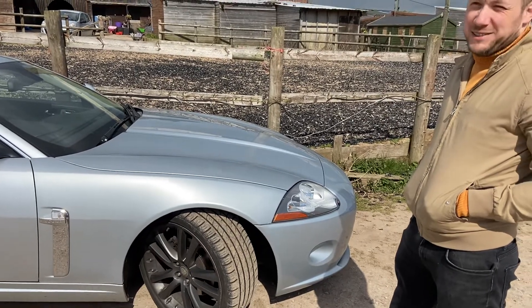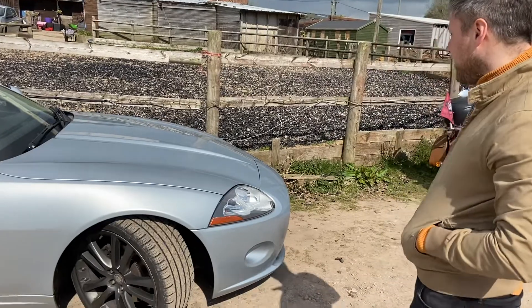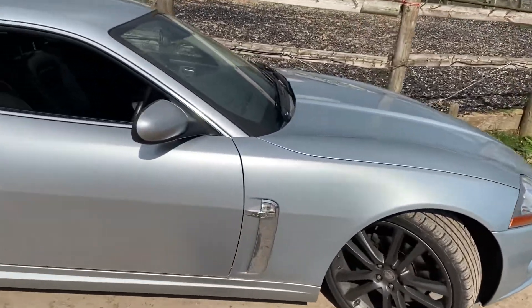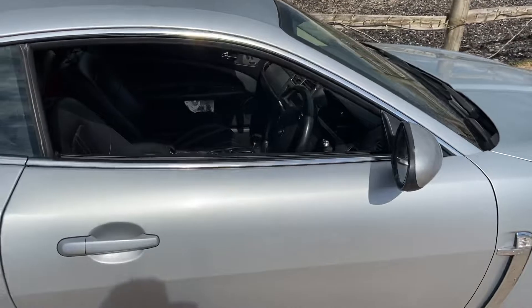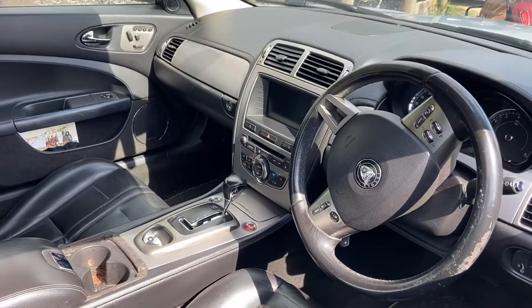Do you love this car, Alan? I do, obviously. I do. It's the nicest car I've had. So there you go — if you've ever thought about getting a Jaguar XK, and this is the interior, it's one of the areas.